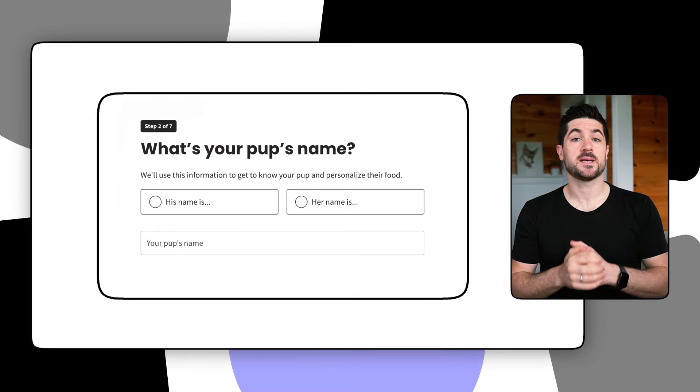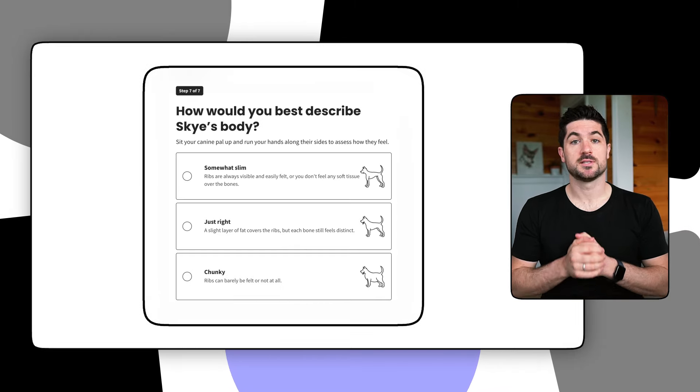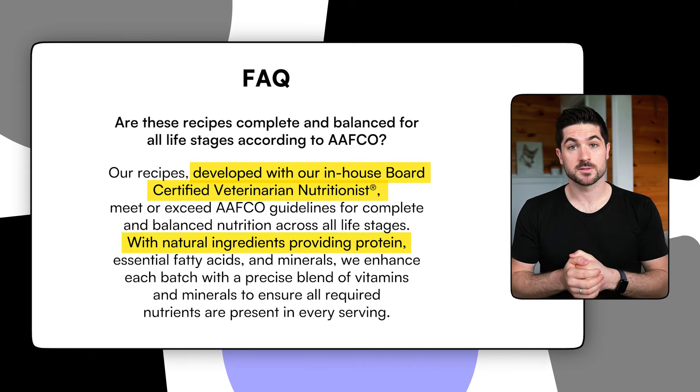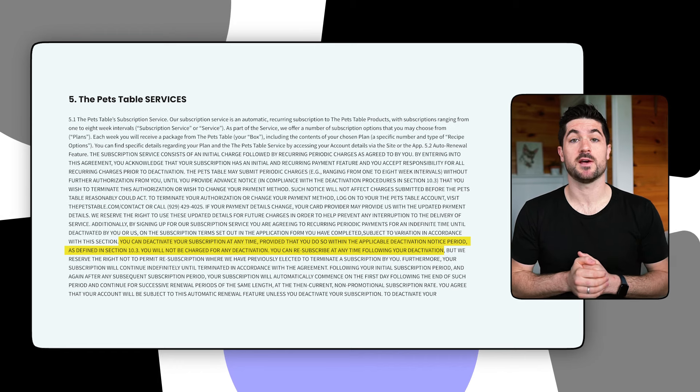Whether you have a puppy, an adult dog, or a senior dog, The Pets Table offer balanced and complete recipes for dogs of all life stages. They'll customise your dog food based upon your answers in the sign-up questionnaire and make sure your dog is getting all the necessary nutrients to live a happy and healthy life. Their recipes are vet formulated and vet developed and meet the American Feed Control Official standards. Just like with HelloFresh, The Pets Table is delivered direct to your door with the flexibility to cancel at any time.